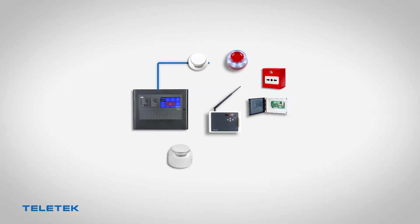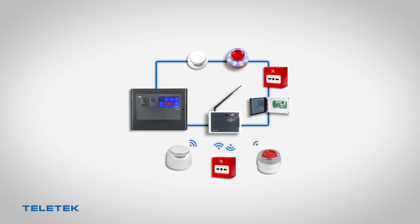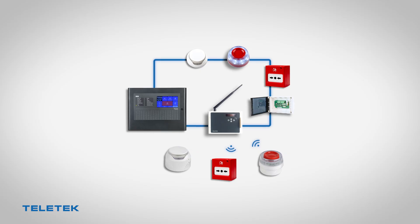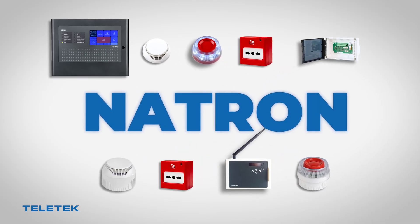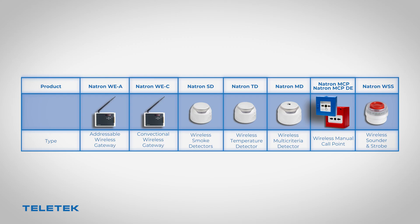We managed to combine the flexibility of the wireless technologies and the professional approach of the standard fire alarm systems in order to create the perfect hybrid solution called NATRON. NATRON series consists of several of the most commonly used wireless devices: smoke, temperature and combined fire detectors, two types of manual call points and a siren.